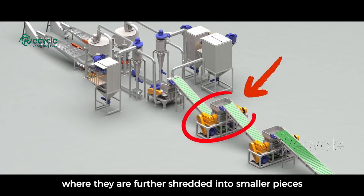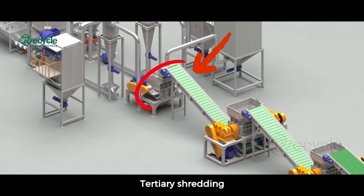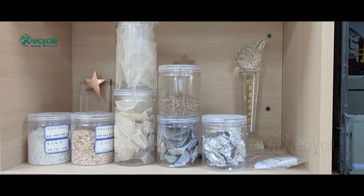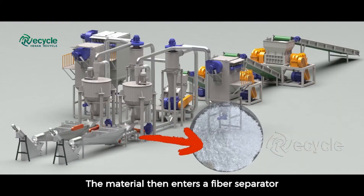Secondary shredding, where they are further shredded into smaller pieces. Tertiary shredding, which yields balsa wood, glass fibers, and glass bundles. The material then enters a fiber separator.